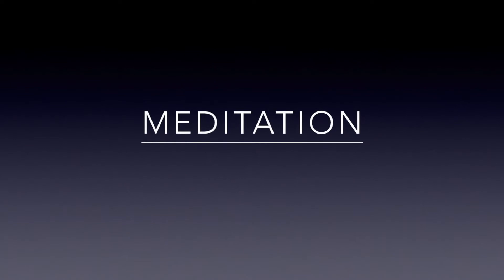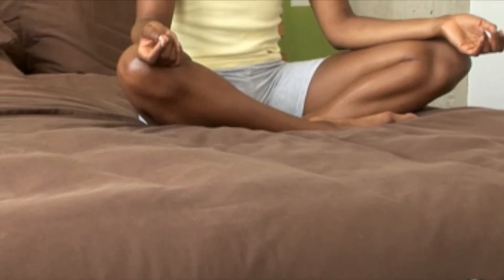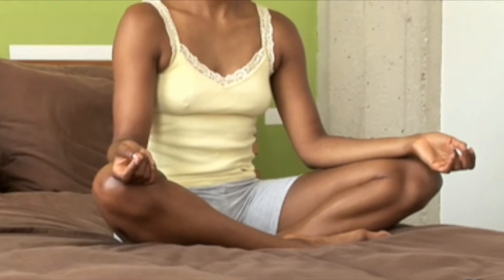Meditation. While it's not clear how meditation decreases the suffering of people who experience chronic pain, it is believed that it alters the pain perception. It also improves immune function, decreases depression and anxiety, decreases blood pressure, and helps you get a better night's sleep.